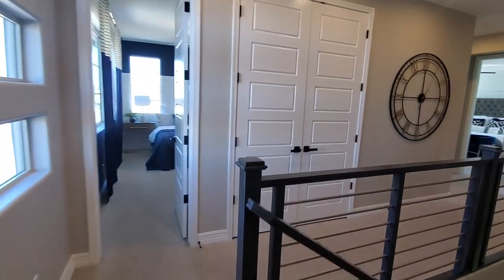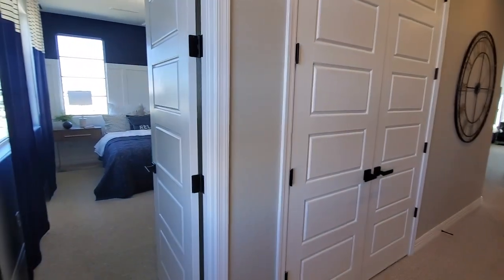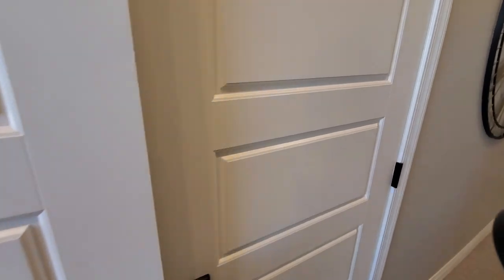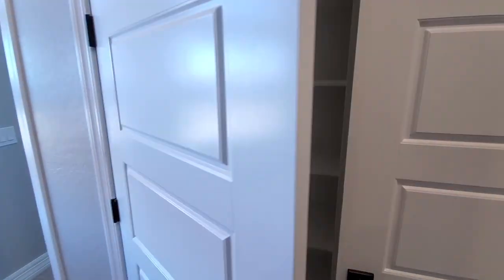Once again, the stairs — if we were coming up the stairs, you have this closet up here, which is the linen closet. There's a sign that says 'Lawson' — not sure what that means — and then a bedroom and bathroom.